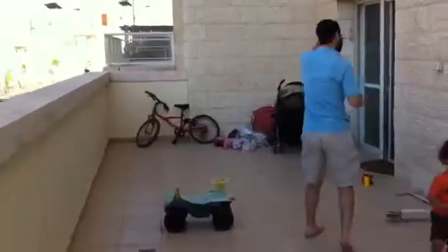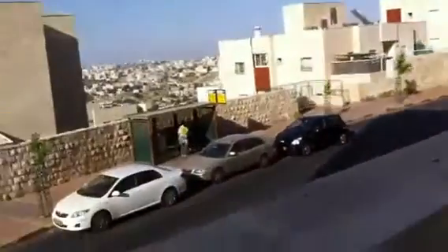I have a cousin who lives here — it's the same exact thing. She's got giant porches. They built Har Choma very nicely.